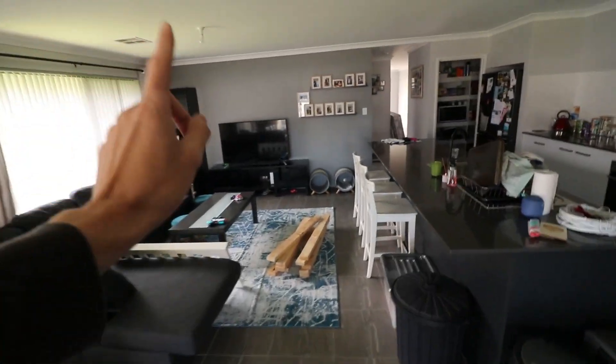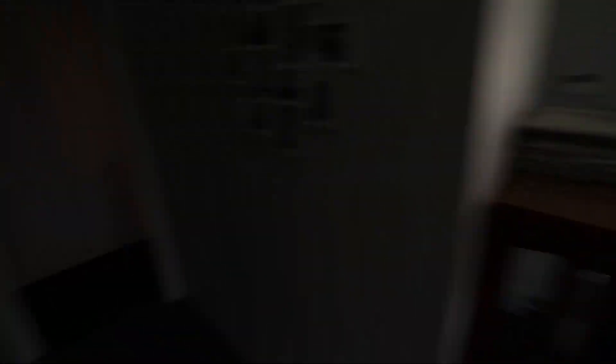This is inside of the house so you've got the living room, dining room, and outside. We'll get to the kitchen in a second.